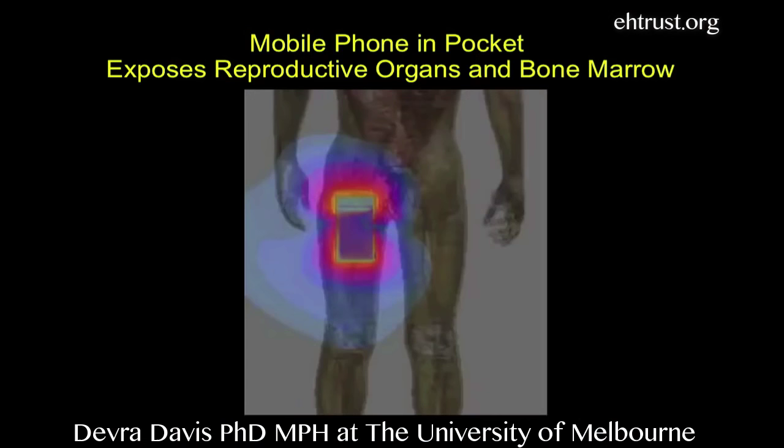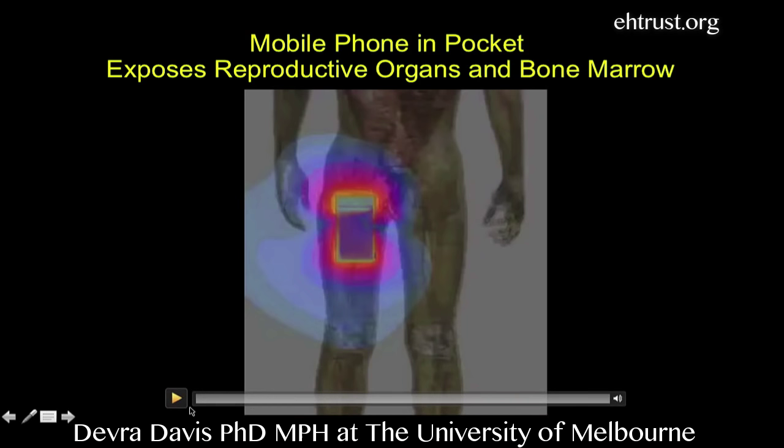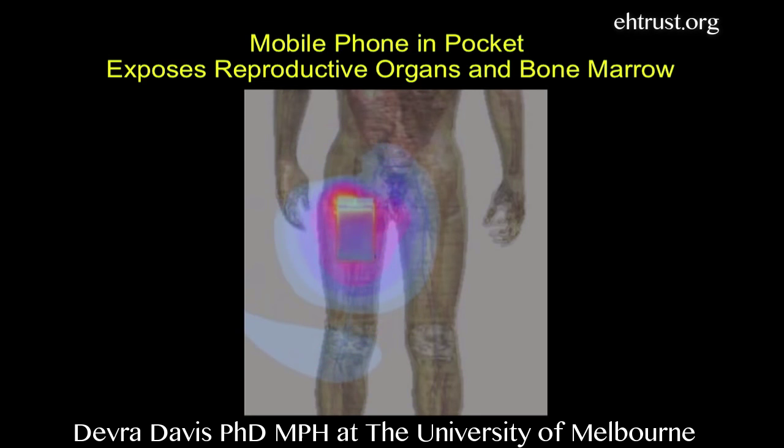The next slide is going to show you something that might be of interest to students and faculty here. That has to do with exposure to the reproductive organs — we call them the gonads, the testicles — and bone marrow. Look here at the radiation as it gets into the groin area, and that's just from having a mobile phone modeled into the pocket.